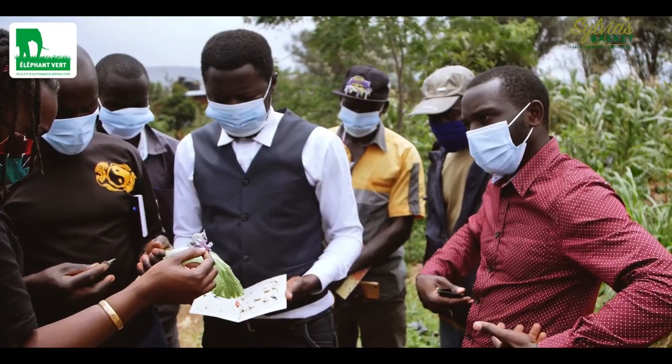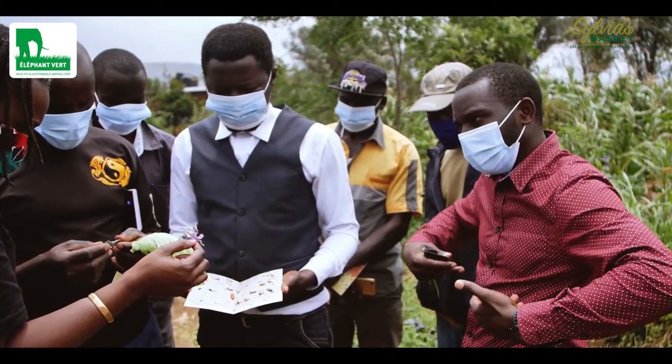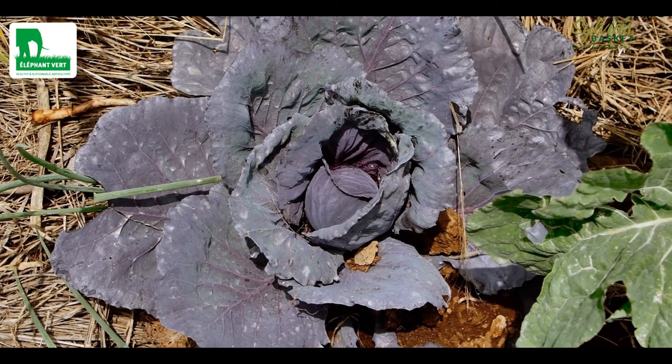What gives me joy is that farmers are now able to grow healthy food that is pest-free. In that sense, we are able to manage the pest but also produce healthy food for our societies.